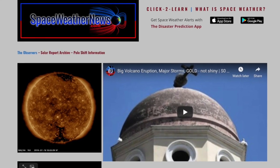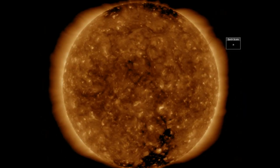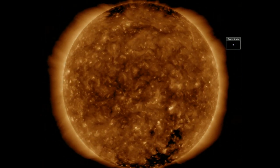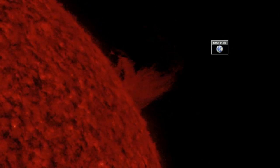Let's get started at spaceweathernews.com and find no sunspots on the Earth-facing half, coronal holes north and south, but also top right departing on the north. You could see it in the opening yellow shots and again here in red, ionized helium shining in 304 angstroms of light.